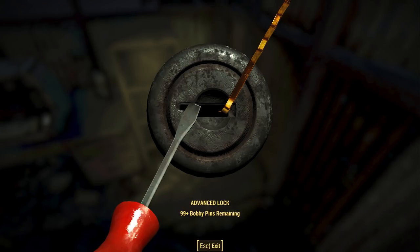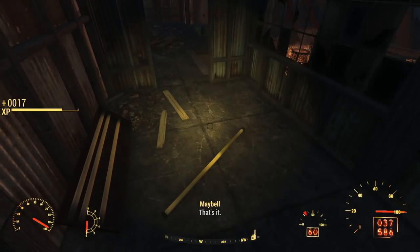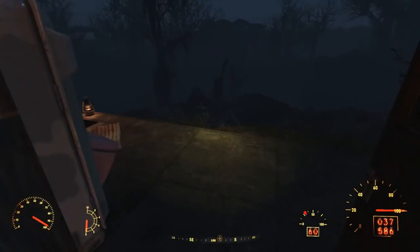On the ground next to a filing cabinet, we find an advanced locked safe with ammunition, caps, and goodies inside. Turning around, we find a door to the left that leads back outside.